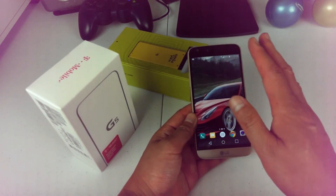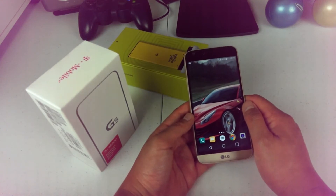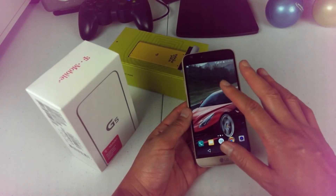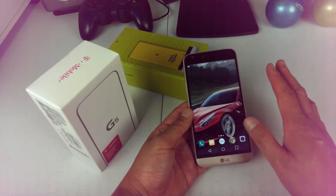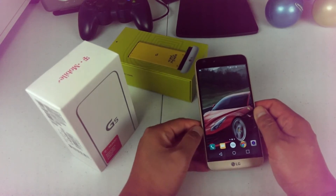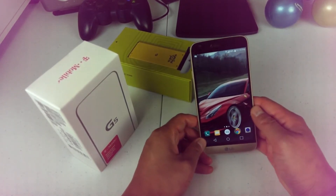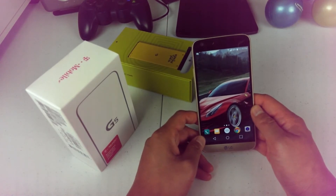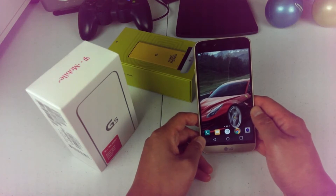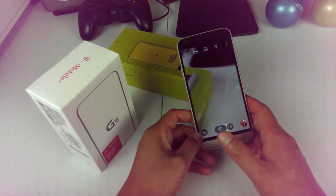Here's the weird part about the screen — it looks spectacular, but the problem is it has burn-in. Sometimes you'll be watching a YouTube video and you can see images ghosted on the display. That's really a bad issue, the kind of screen burning that you really don't want to see on a flagship phone.